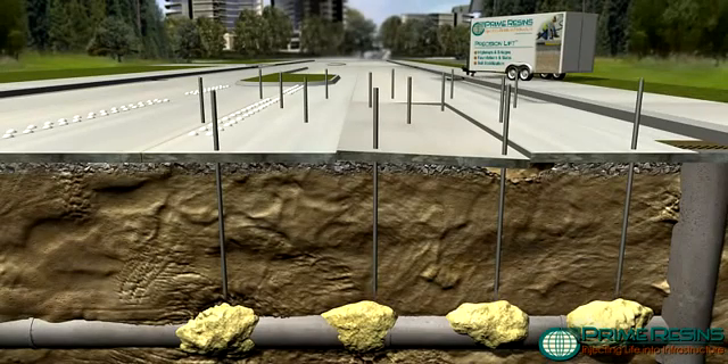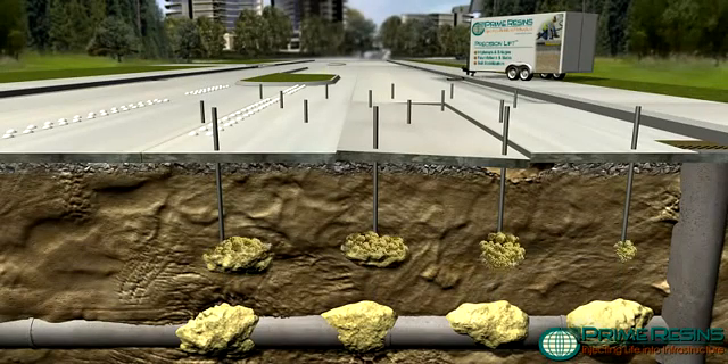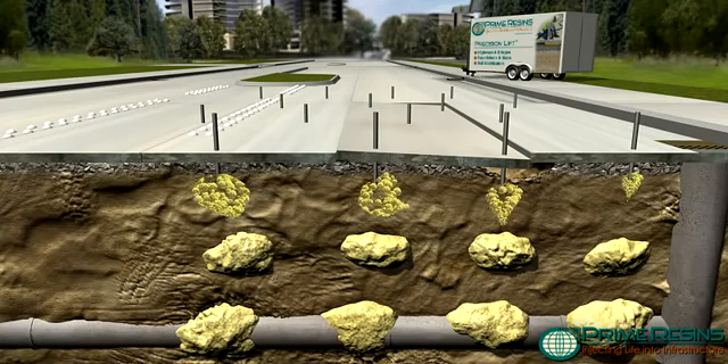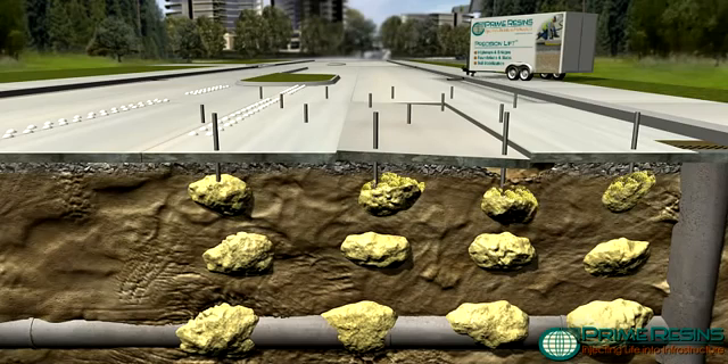A combination of permeation and compaction grouting techniques are deployed to fill voids and stabilize soils. Permeation grouting consolidates or absorbs particulates into a solid mass. Compaction grouting forces elements into a denser substrate, increasing load-bearing capacity.